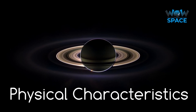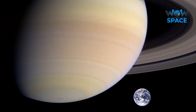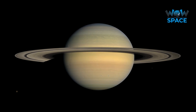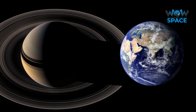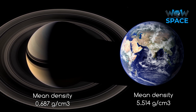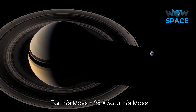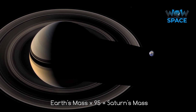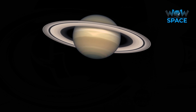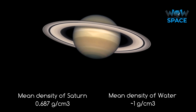Saturn is big. It's a gas giant with an average radius about 9 times that of Earth, making it the second biggest planet in our solar system. Its equatorial and polar radii differ by almost 10% — 60,000km at the equator compared to 54,000km from pole to pole. With an average density of around 0.7g per centimetre cubed, it is only one-eighth the average density of Earth. However, because its volume is so large, Saturn's mass is over 95 Earths.